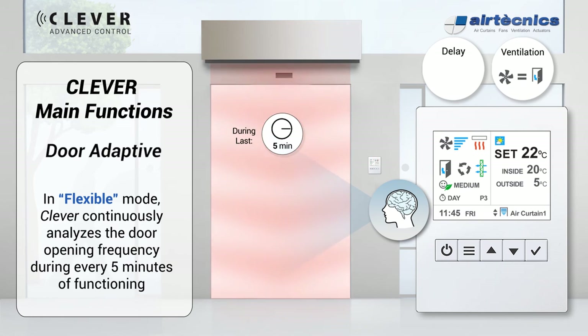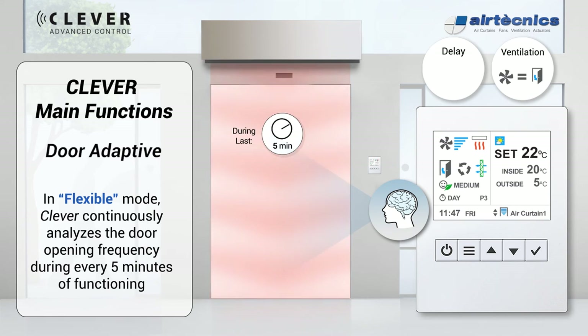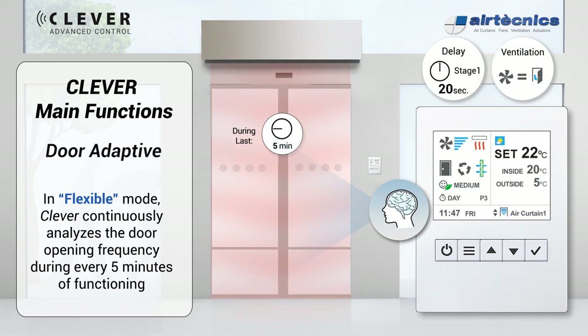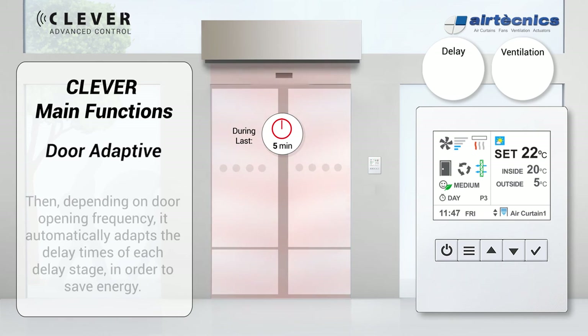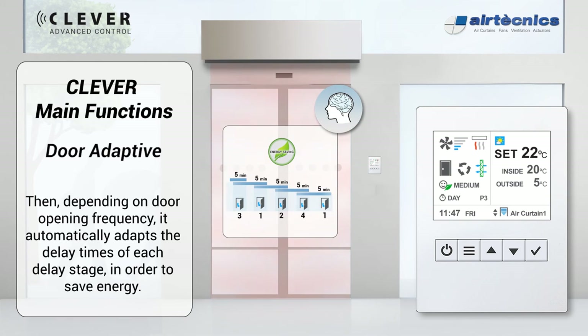In flexible mode, Clever continuously analyzes the door opening frequency during every 5 minutes of functioning. Then, depending on the door opening frequency, it automatically adapts the delay time of each delay stage depending on every case, in order to save energy.